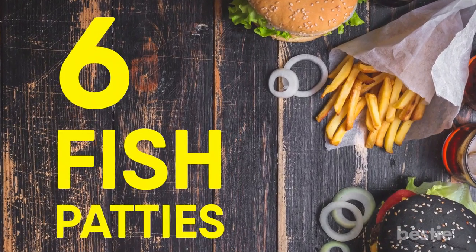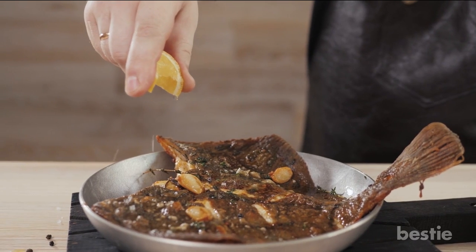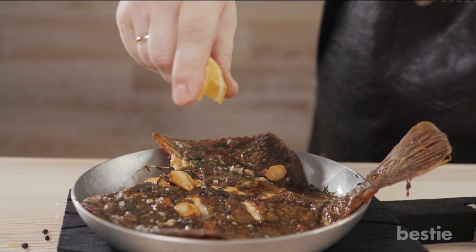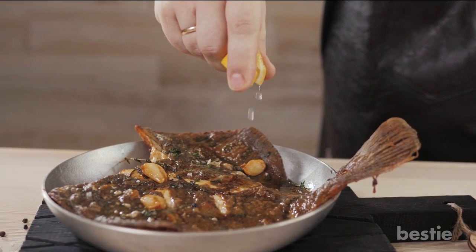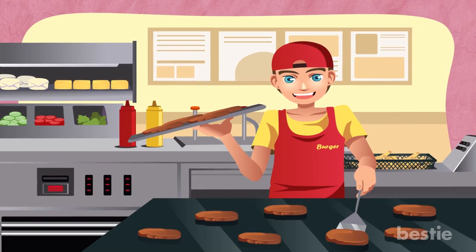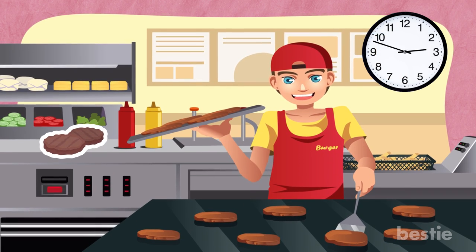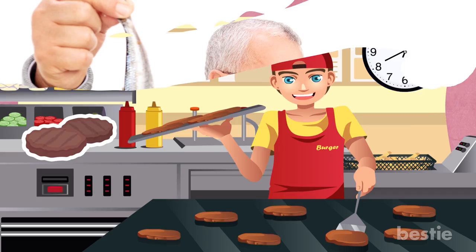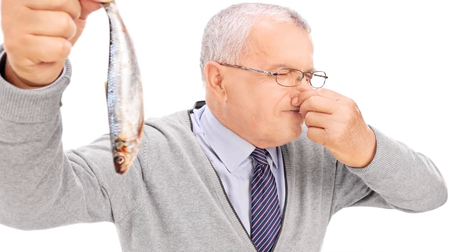Number 6: Fish Patties. Unless the fast food place you're going to specializes in fish, you should probably refrain from ordering anything fish-related. Many fast food employees have revealed that fish patties tend to get left out longer than they should be. There's nothing too appetizing about a fish that's been sitting out for hours.